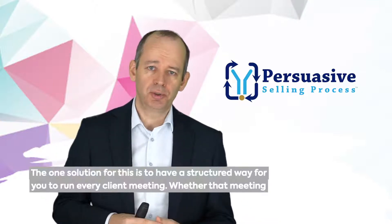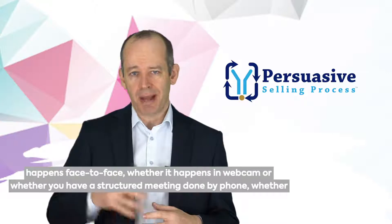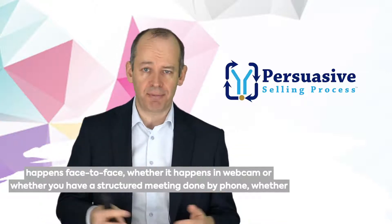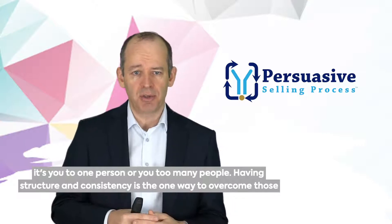The one solution for this is to have a structured way for you to run every client meeting, whether that meeting happens face-to-face, whether it happens on webcam, or whether you have a structured meeting done by phone, whether it's you to one person or you to many people — having structure and consistency is the one way to overcome those issues.